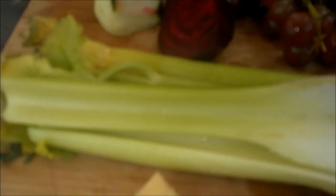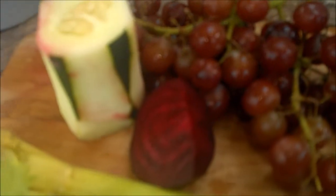The first juice has one chunk of ginger, two stalks of celery, half a beet, half a cucumber and about a cup of grapes.